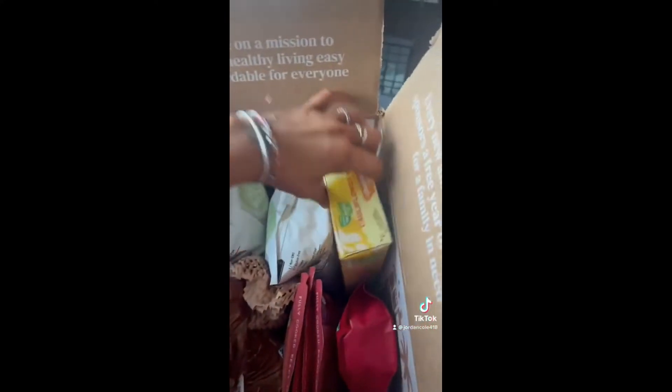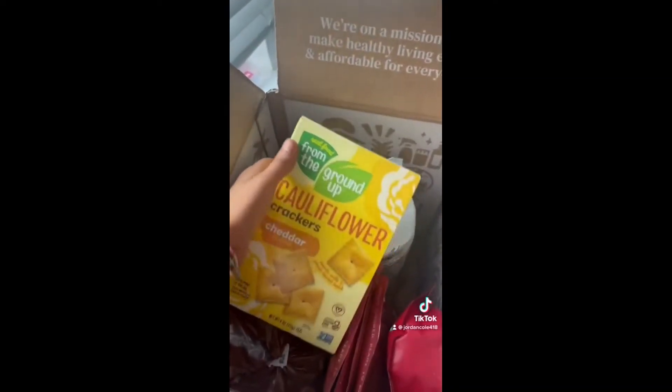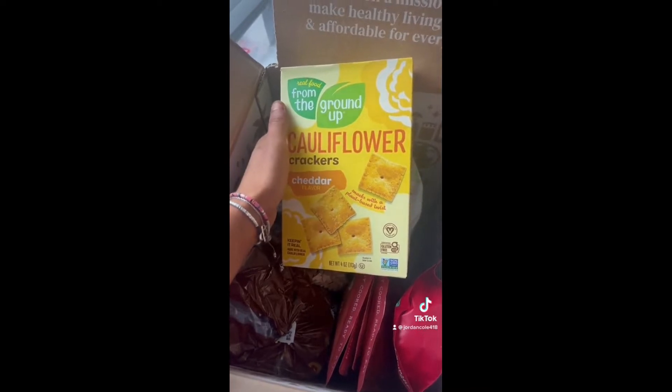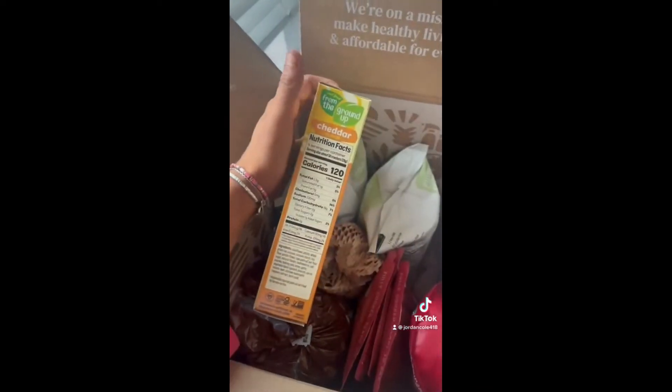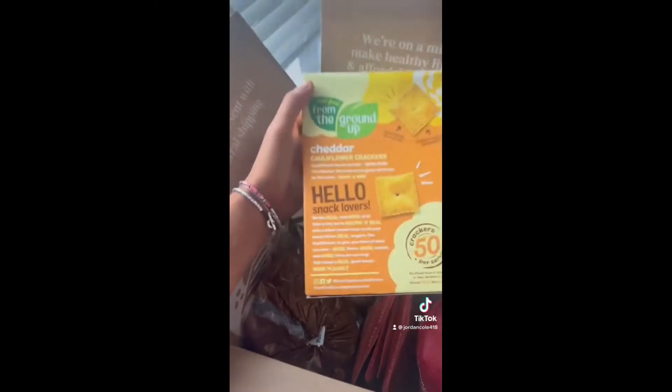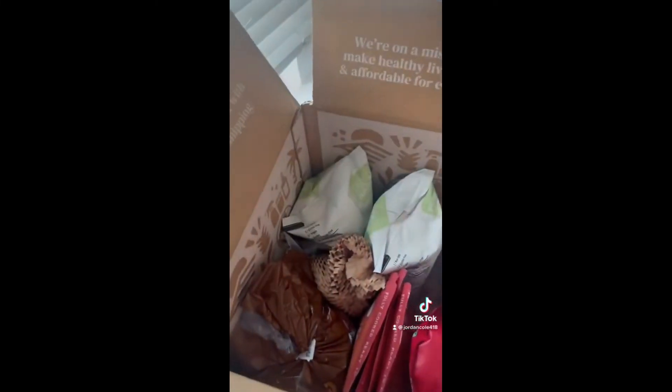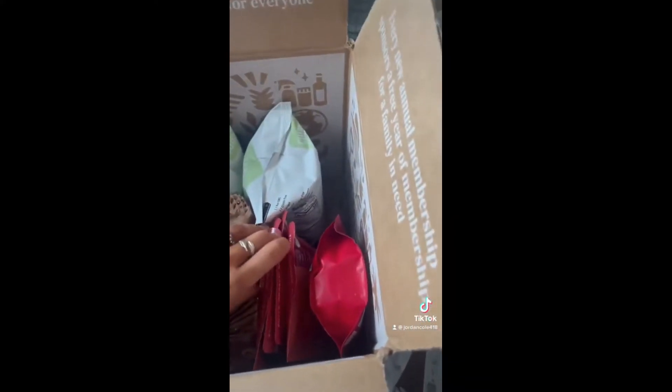They did pack the box quite nicely to make things fit. The first thing I got was the cauliflower crackers in cheddar, and these are supposed to taste sort of like Cheez-Its. I was a little skeptical because I've tried healthy versions of Cheez-Its in the past and really haven't liked them, but they are supposed to be way better for you and I'm excited to try them.